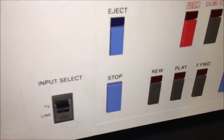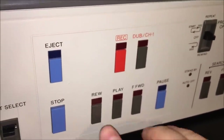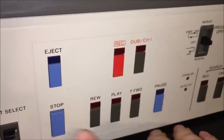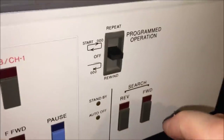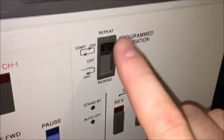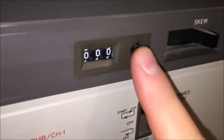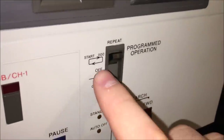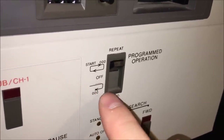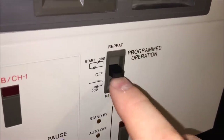Over here you have an input select, so you can hook in a TV or line. Standard controls include eject, stop, and all the normal ones, plus an audio dub for channel one and a record button. There's a pause, and then some special functionality — very similar to the Betamax X1 machine — with the ability to start and repeat at the zero counter setting. You can have it play from zero, rewind, and play from zero again, or complete the rewind and return to zero and stay there. So you have rewind and repeat programmed operation.